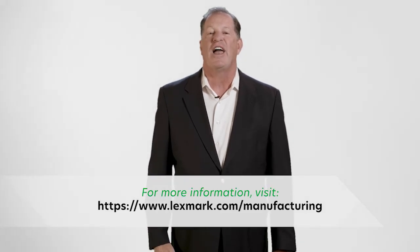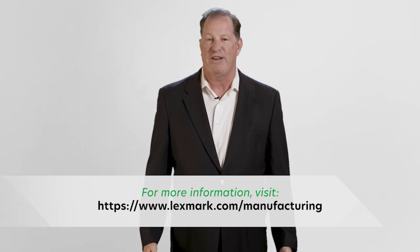Thanks to Keypoint Intelligence for honoring us with this award. The manufacturing environment can be very harsh, and our devices are intentionally engineered to perform well in these conditions. For more information about how Lexmark can help you, contact me directly via LinkedIn, talk to your Lexmark account manager, or visit us online at Lexmark.com/manufacturing.